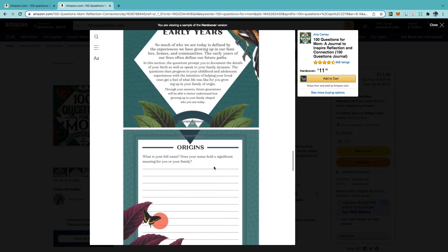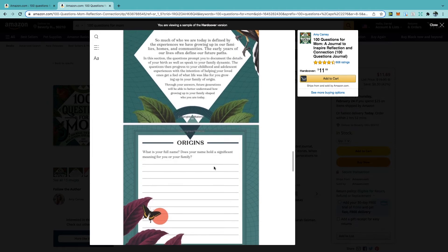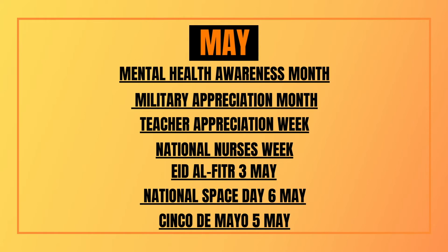Other events in May include Mental Health Awareness Month, Military Appreciation Month, Teacher Appreciation Week, National Nurses Week, Eid, National Space Day, and Cinco de Mayo.